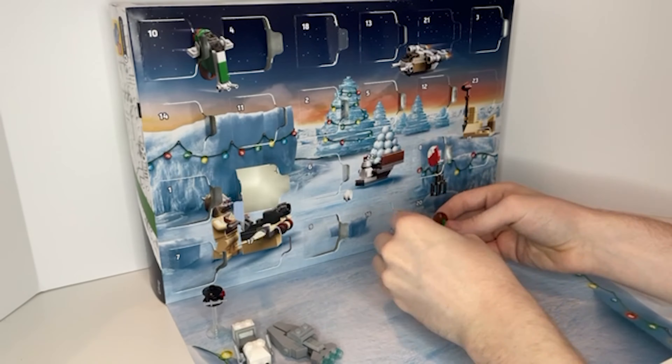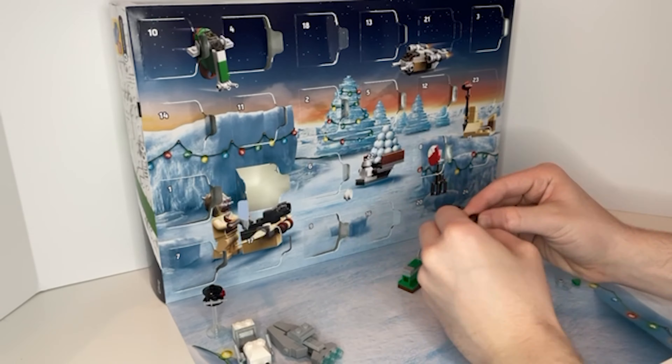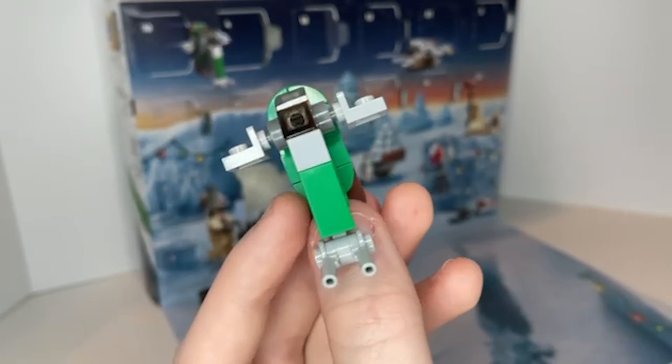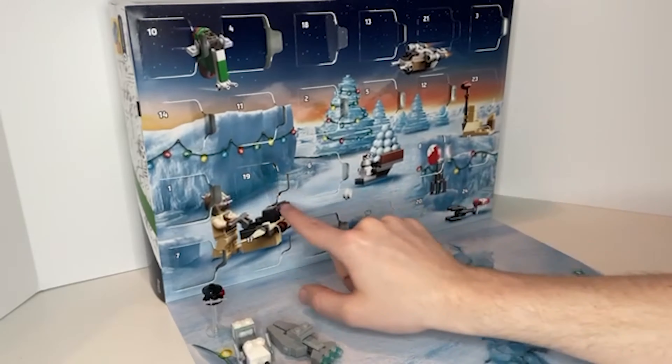The next day was a micro-build of the Slave I, and this is probably one of the best micro-builds of the Slave I I've seen. It's instantly recognizable and very large — a lot of the micro-builds in this calendar this year have been really large — and it looks really cool.